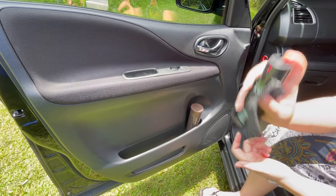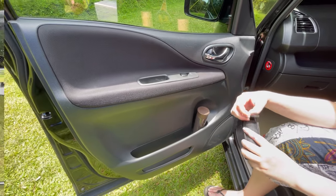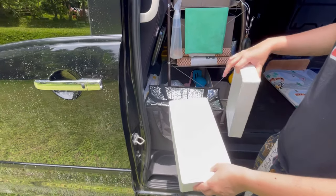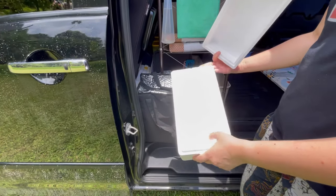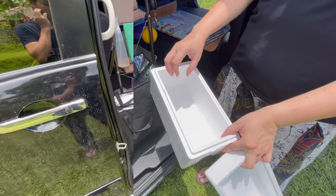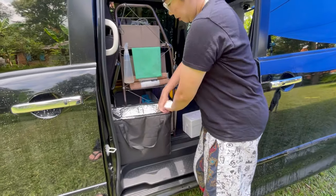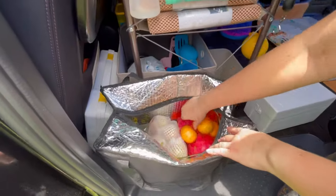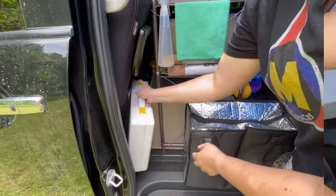Another important item is this small trash bin — it keeps the car clean. On this door there is Alvin's thermos; he usually brings Chinese tea or herbal tea. There is pepper spray as well. For meat, poultry, and seafood we use a styrofoam box with ice. We already cooked the chicken this morning — this box fits a whole chicken and some prawns. For fruit and veggies we use an insulated bag, double-layered. For cooking we use a portable butane stove.